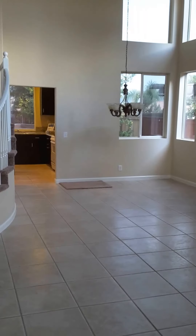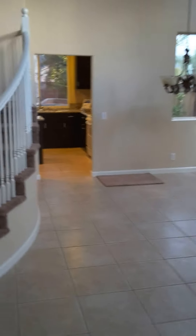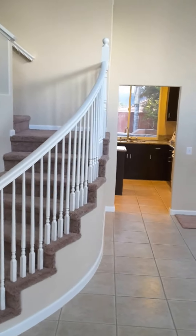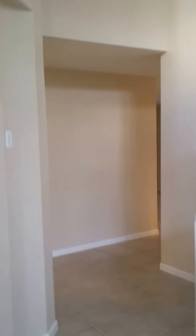Alright, so this is the living room — huge. There is the access to the kitchen. Upstairs you can have five bathrooms, and downstairs we have two bedrooms. Let me show you around real quick.